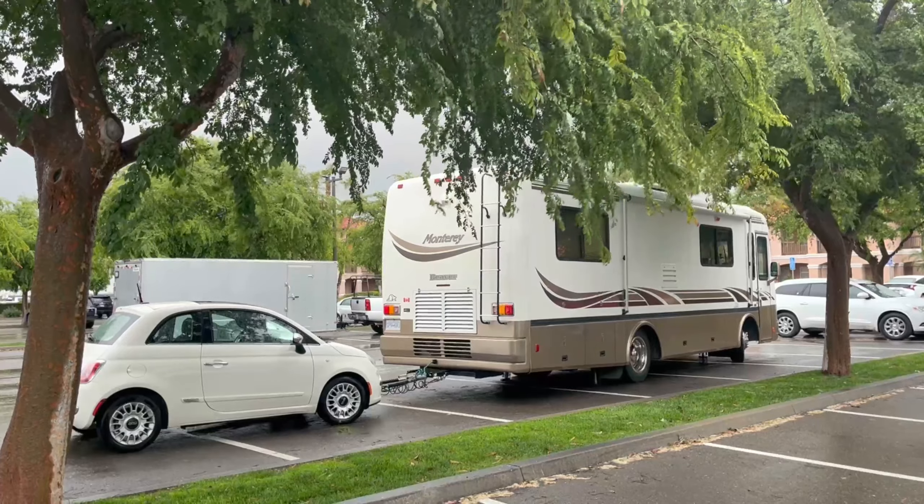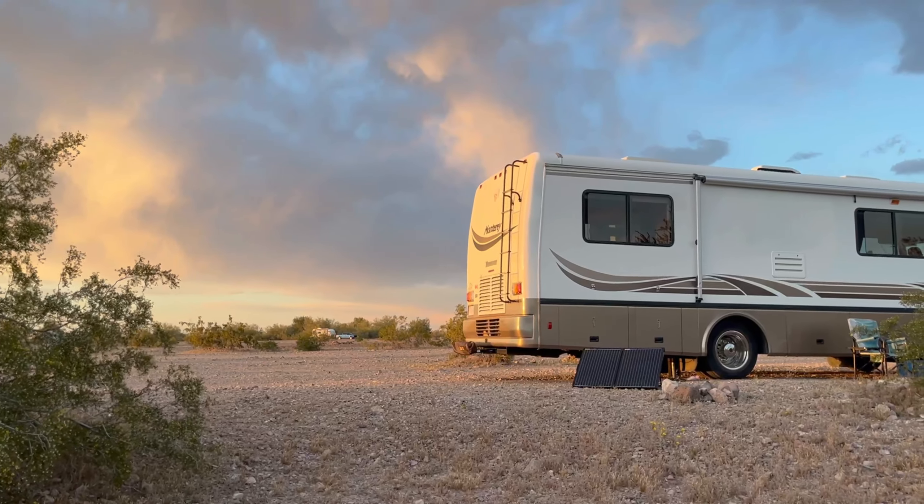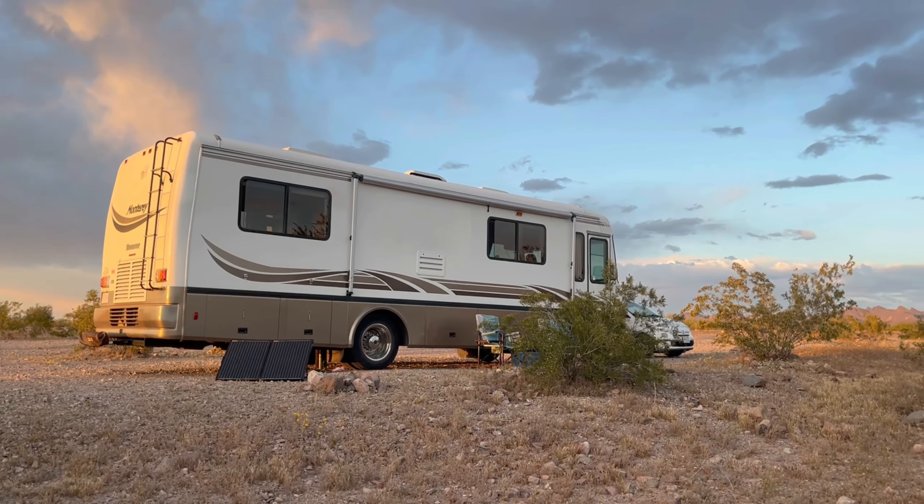Secondly, we want a good dash cam that shows both interior and exterior shots for the purpose of making our YouTube videos — something simple but of really high quality in terms of sound and image. Thirdly, we want something we can use almost like a security camera when we're boondocking or parking while shopping. We have pets inside and a lot of stuff in the bays, and at night when you're boondocking — say in Quartzite, which we go to every year — it's nice to know what's going on outside your vehicle. There's a park mode for basically 24-hour security using this camera.